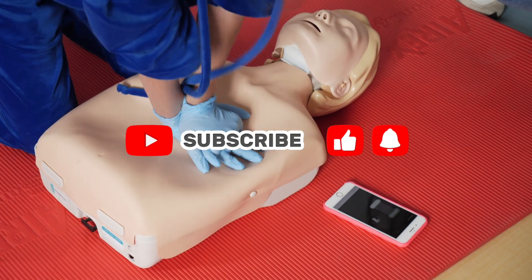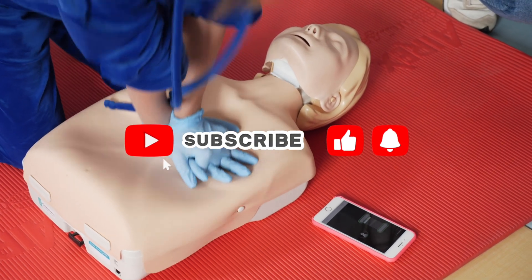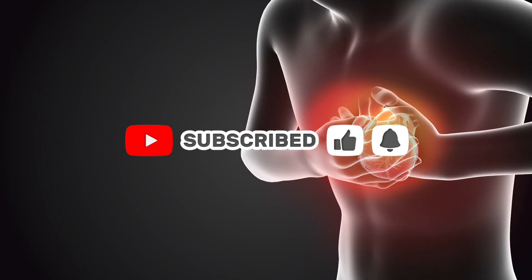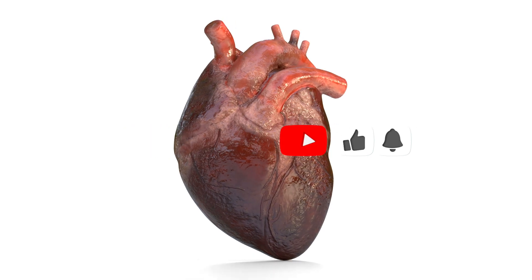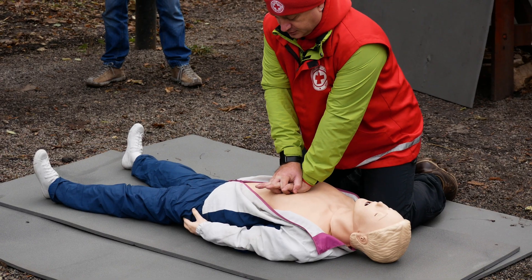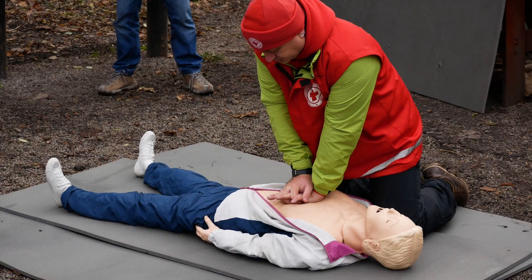How to perform CPR and save a life. Cardiac arrest affects over 350,000 people every year. Knowing CPR can triple someone's chance of survival. Here's what you need to know to save a life.